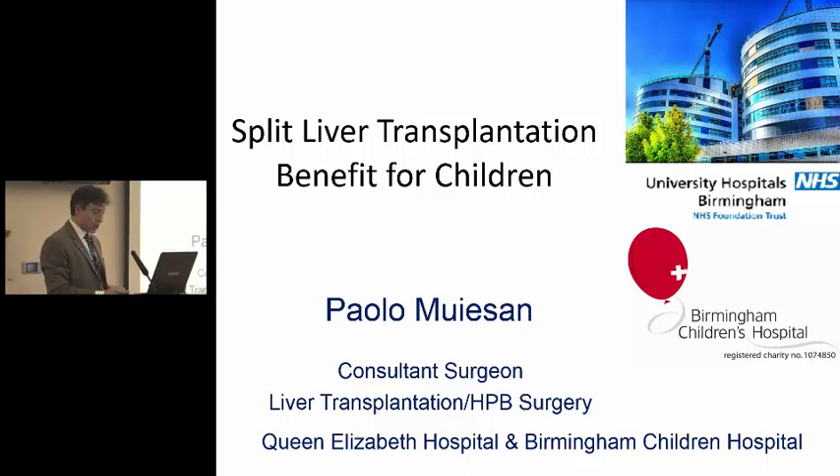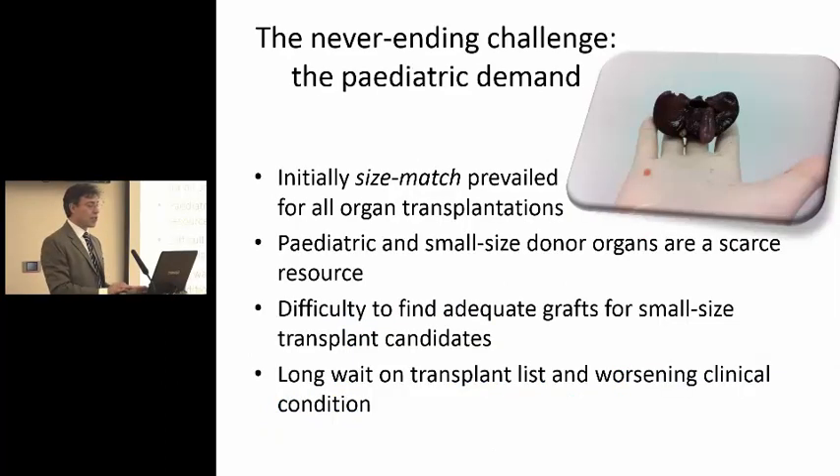I've been asked to speak about split liver transplantation in reference to transplantation in children, and it has been a never-ending challenge, really, meeting the pediatric demand in the past. It is better nowadays, but in the past...